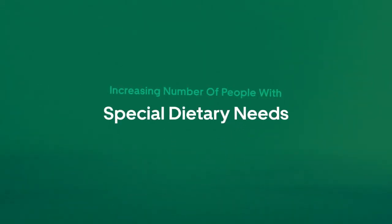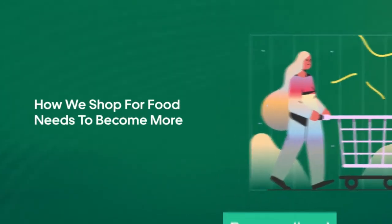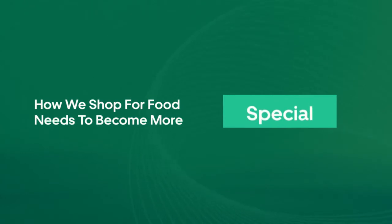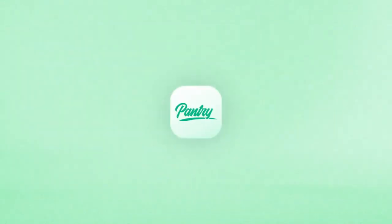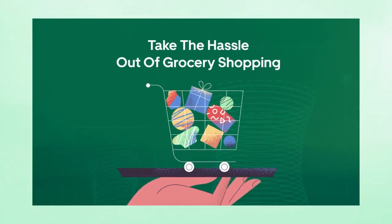There's an increasing number of people with special dietary needs. How we shop for food needs to become more personalized, unique, and special. Introducing Pantry, a smarter way to shop, designed to take the hassle out of the grocery shopping experience.